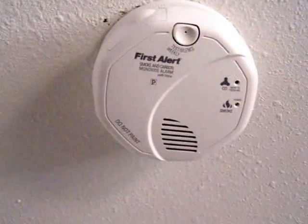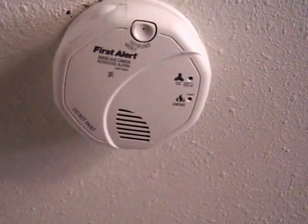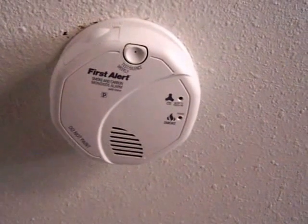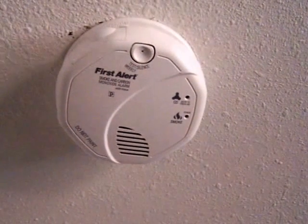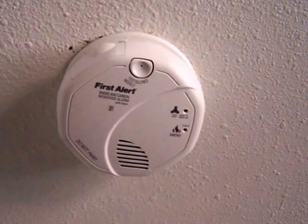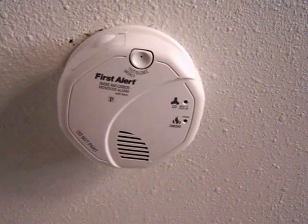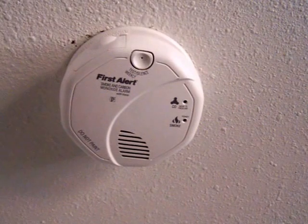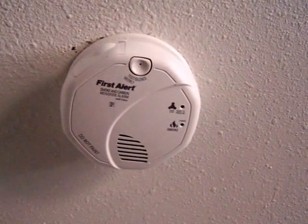Testing. Learning. Evacuate. Smoke. Evacuate. Learning. Evacuate. Carbon monoxide. Evacuate.